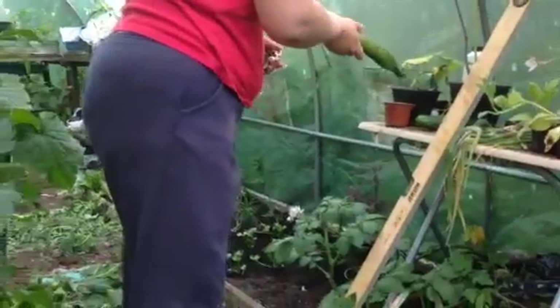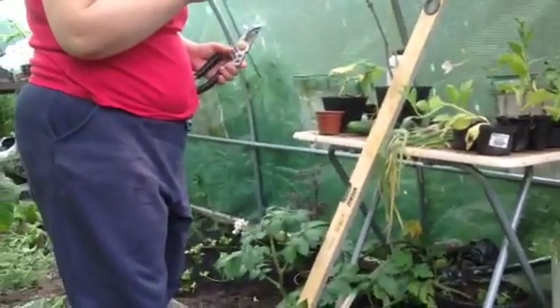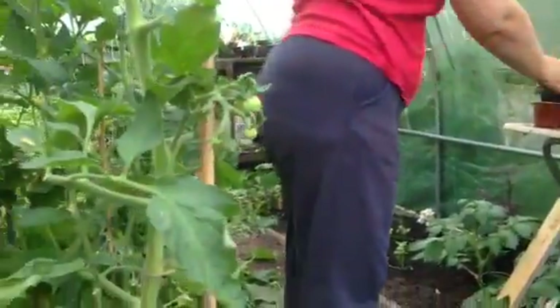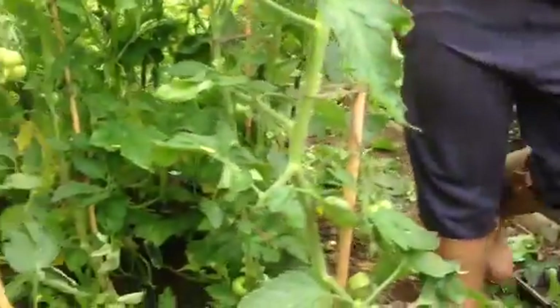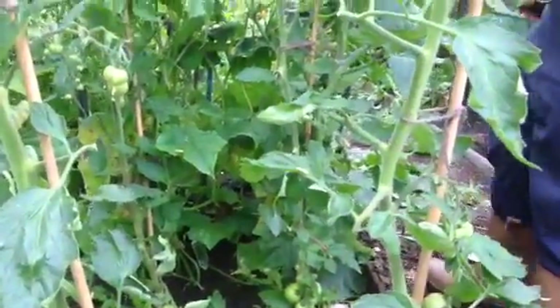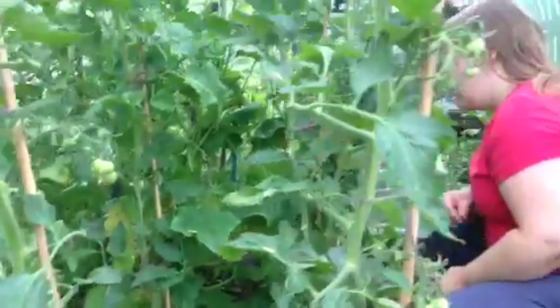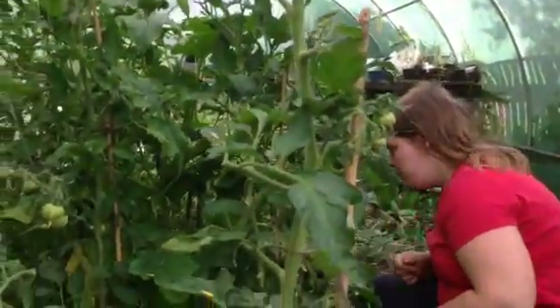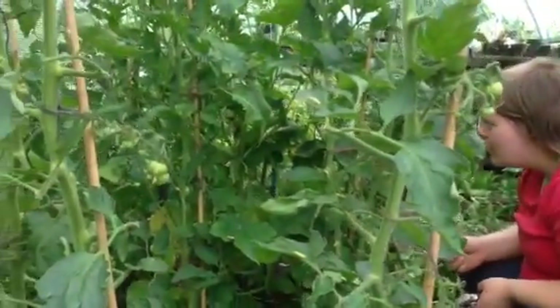It's not a bad cucumber at all. Yeah, it's been laying on the floor, a little bit manky on the bottom, but don't worry about it. There are plenty of cucumbers coming on these, and we've got some more cucumbers up on the table over there to put in and get going.